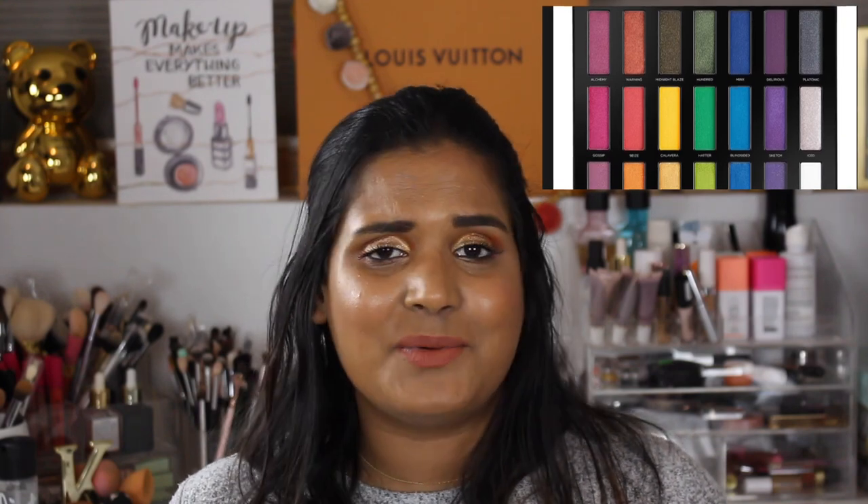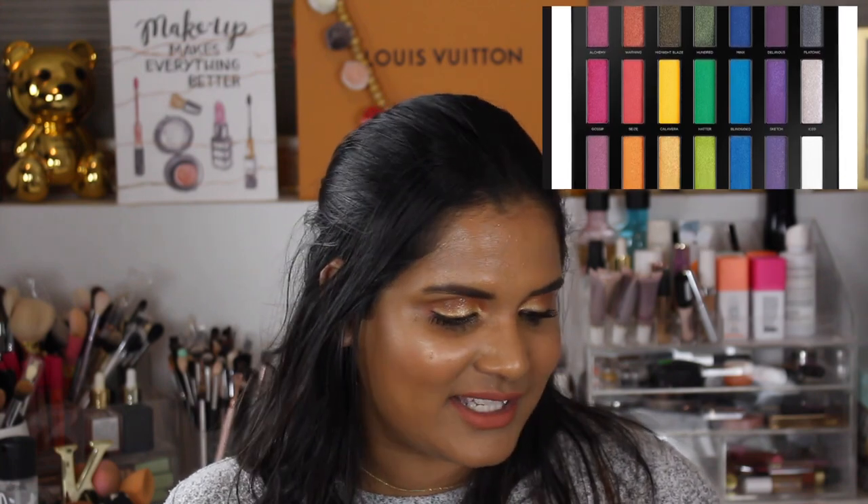I was also able to declutter the Urban Decay Full Spectrum palette. That palette was such a bad buy — I totally fell into the hype, hoping it was like the Electric palette formula, and it was not. Very disappointing, and so I got rid of it. I'm definitely wary of Urban Decay now — their brand has suffered with a lack of creativity for a while. They haven't made anything I've been attracted to in some time. I was also able to declutter my It Cosmetics CC Cream — not a fan of the formula, and It Cosmetics is a brand I have a hard time supporting, so I'm glad it's out of my collection.